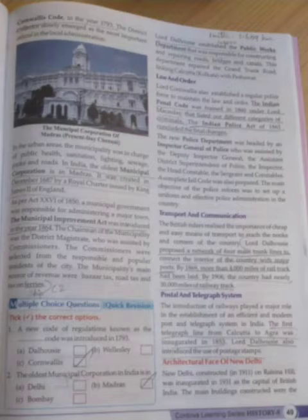According to that charter, the municipality was in charge of public health, sanitation, lighting, sewage, parks and roads. As per the Act 26 of 1850, the municipal government was responsible for administrating towns. The Municipal Improvement Act was introduced in the year 1864. According to that, the chairman of the municipality was the district magistrate, assisted by commissioners. The commissioners were selected from the responsible popular residents of the city. The sources of revenue for the municipality were bazaar tax, road tax, and tax on ferries.